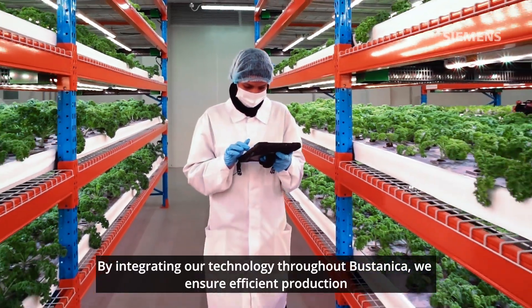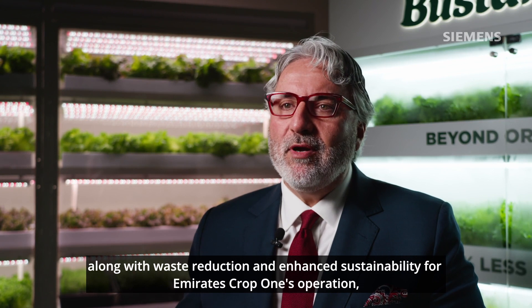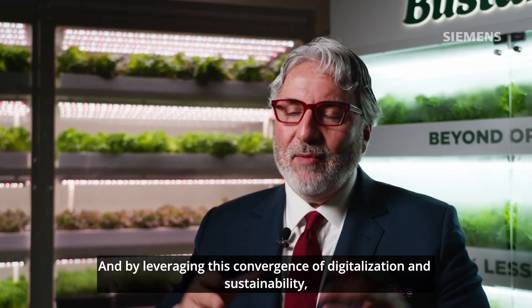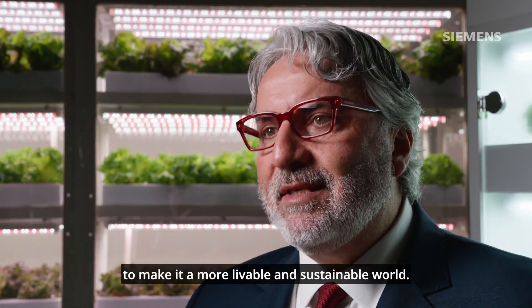By integrating our technology throughout Bustanica, we ensure efficient production, along with waste reduction and enhanced sustainability for Emirates CropOne's operation, even in an energy-intensive environment. And by leveraging this convergence of digitalization and sustainability, we are addressing one of the world's most pressing challenges to make it a more livable and sustainable world.